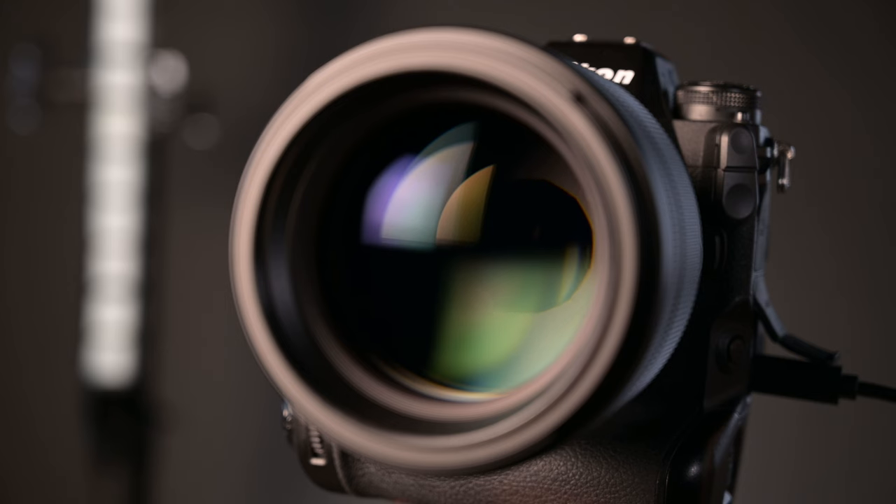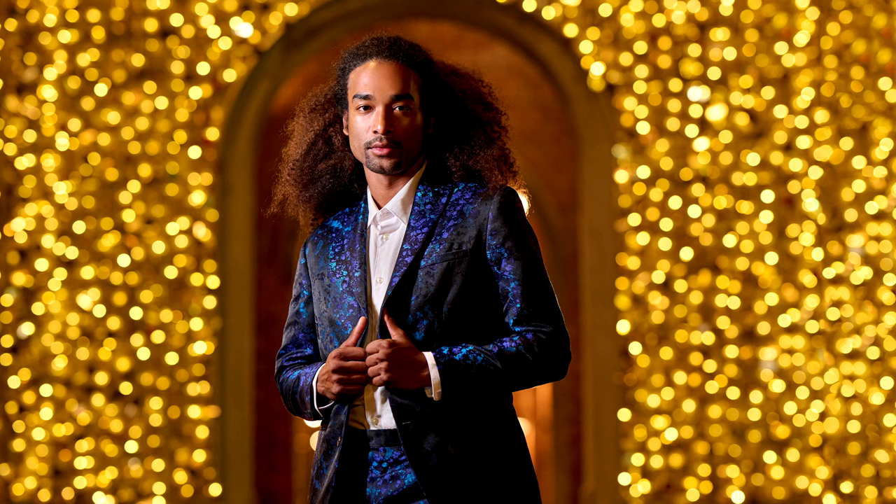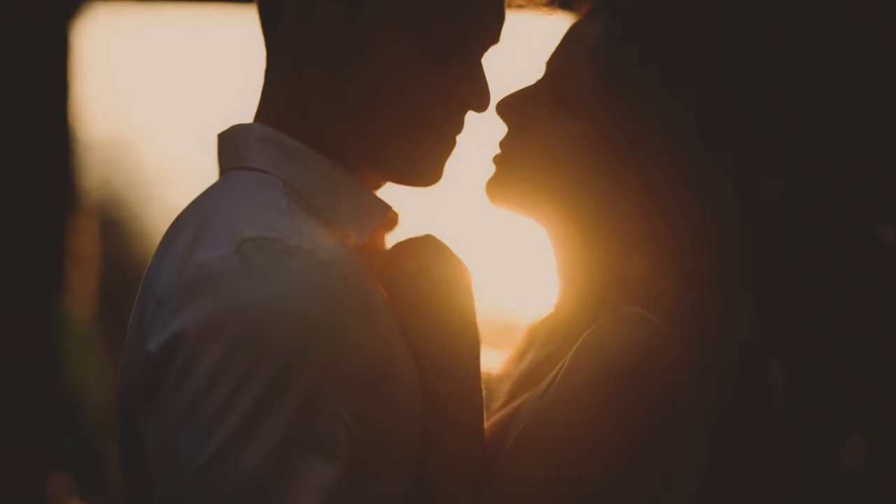When producing images that render point light sources, dial the lens to f2 and watch as the 11 rounded diaphragm blades depict perfectly round circles. Shoot against backlit scenes with full confidence as flare suppression is mastered with Nikon's nano crystal coating for maximized contrast.